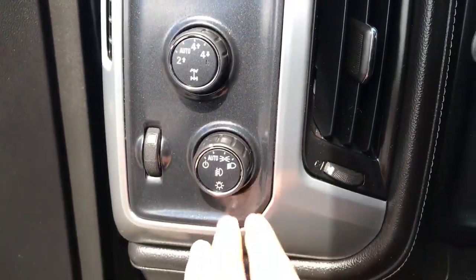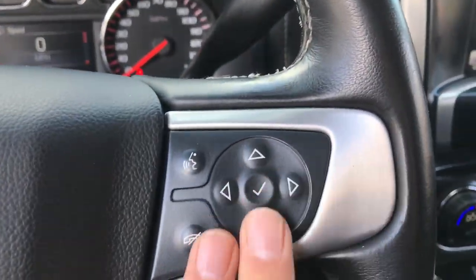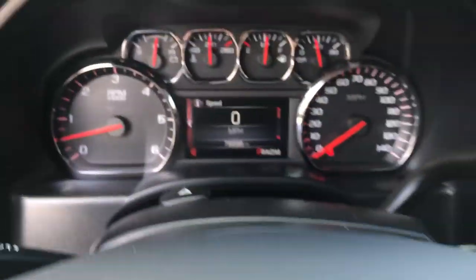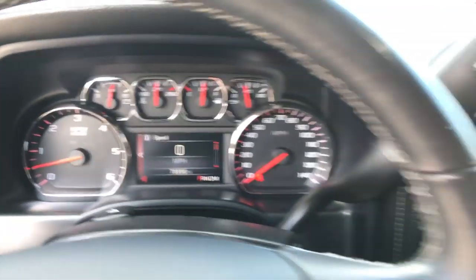Step on inside, got your lighting controls, your on-the-fly four-wheel drive. Left side of the wheel here, we got your cruise. Right side, we got your Bluetooth phone and some audio functions for the infotainment screen. Gauges here — 78,896 miles on this rig.